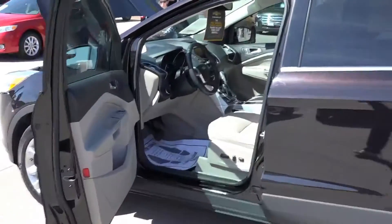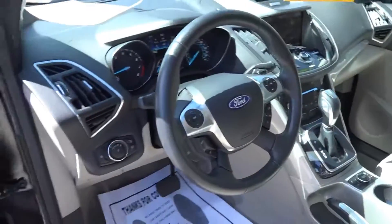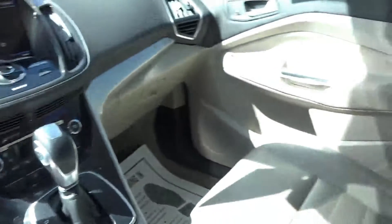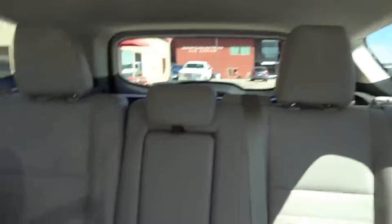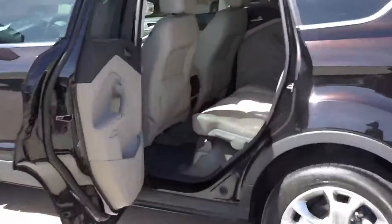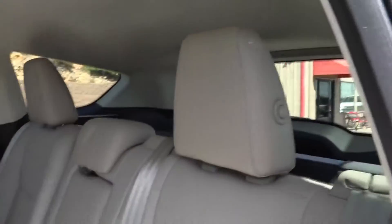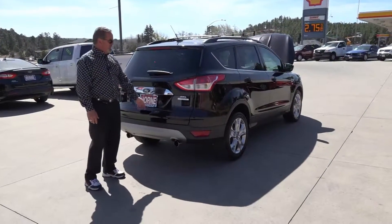Nice leather seats, privacy glass. Look at that dash. Look how well maintained this one is. It has the advanced track. And also for your passengers, plenty of comfort. It'll be nice and cool with that privacy glass in there. SEL EcoBoost.